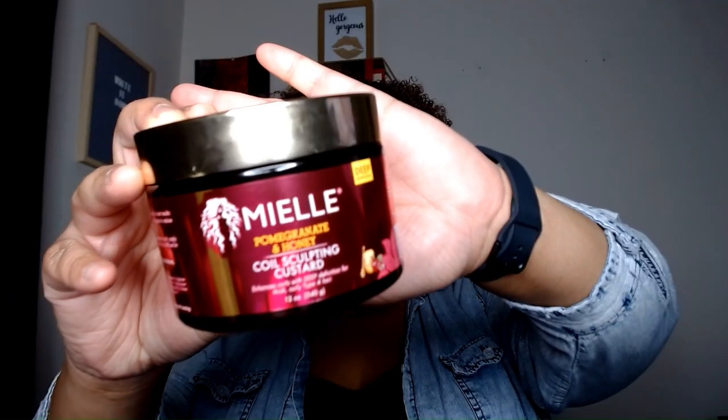After the leave-in conditioner, I am still on this product — this is the Miel Pomegranate and Honey Cold Sculpting Custard. I have been using this for months and months. If you've been watching my natural hair videos, you have seen this many times because this is a wonderful product and it does not leave your hair crunchy at all. I've used gels and the next product is actually a gel, but I have learned to use a minimum amount of gel, and this custard with it is just wonderful. I really love this product.